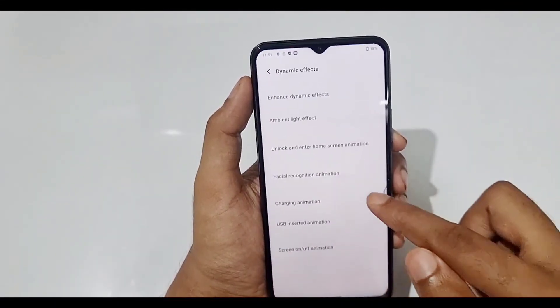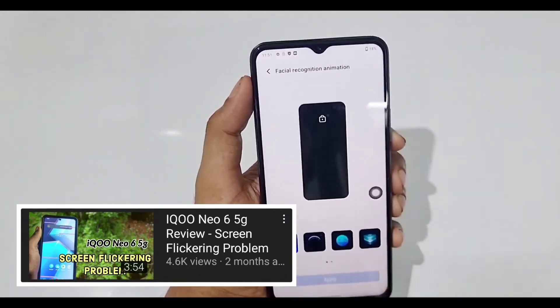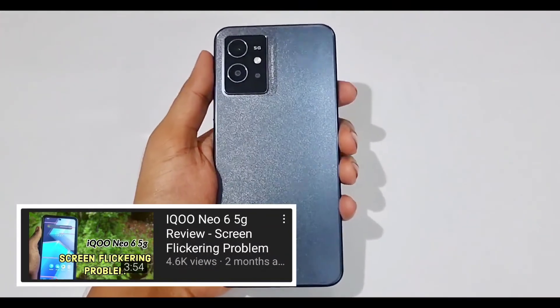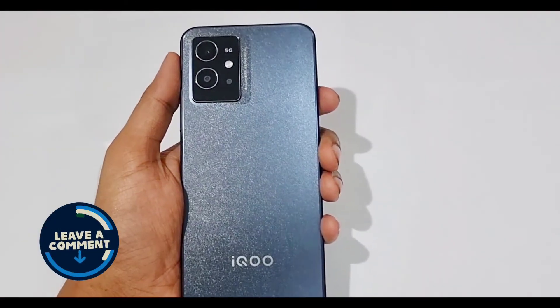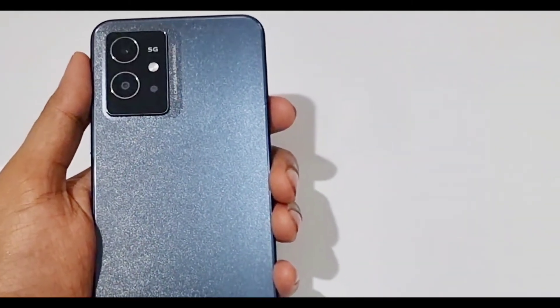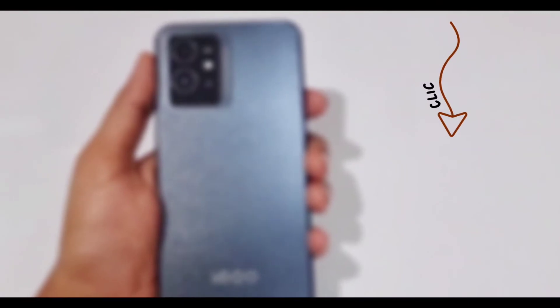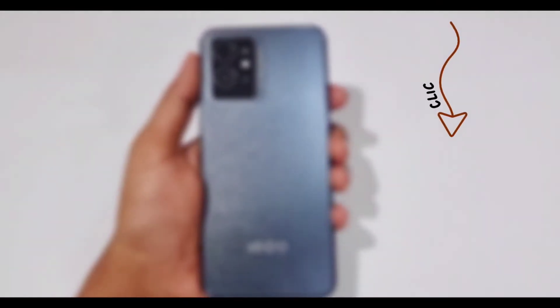Don't forget to watch my previous iQOO Z6 review where I have also talked about problems experienced on the phone after the latest software update. In case of any doubts, feel free to mention them in the comment section and I will help you out as best I can. Thanks for liking this video and subscribing to my channel — I really do appreciate it. Bye till the next video.